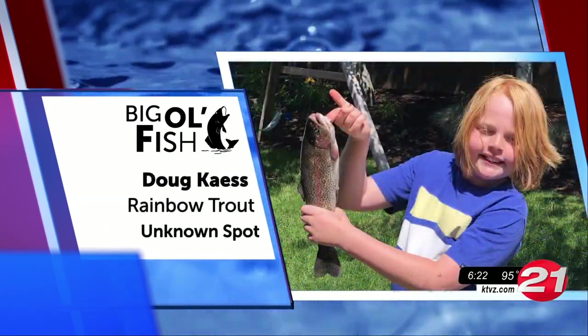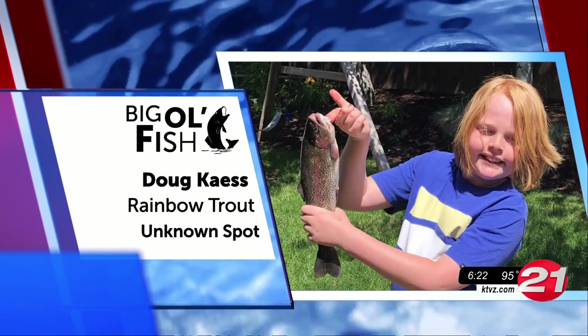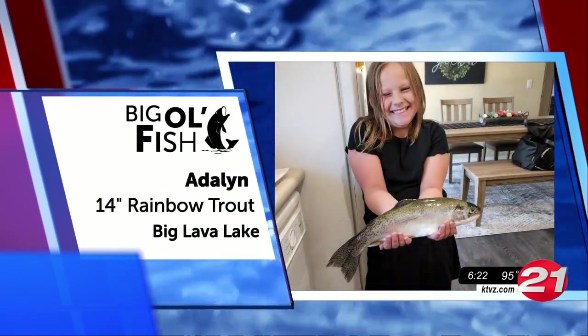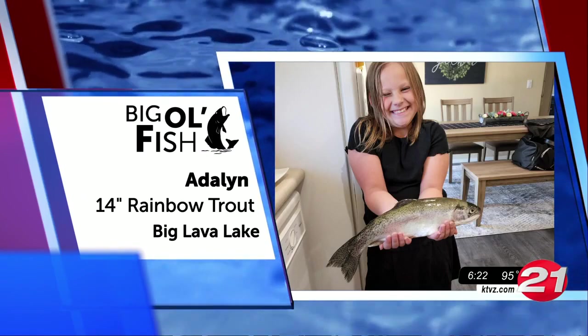Here's Doug and his first-ever rainbow trout. Keep up the good work. Adolin also caught her first fish ever — here she is with a 14-inch rainbow trout from Big Lava Lake.